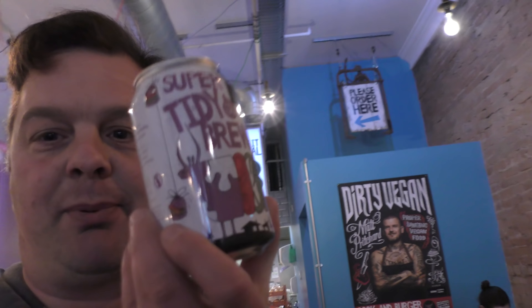I'm going to order this burger and sit down. I'm also having a beer as well — Super Tidy Brew. Let's sit down, get settled, and get into this burger.